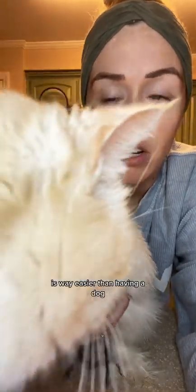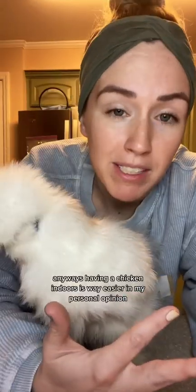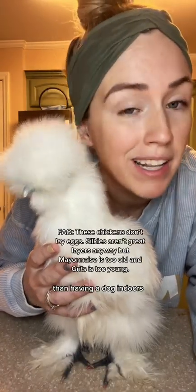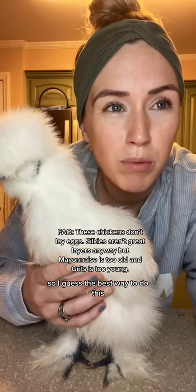In my personal opinion, having a chicken indoors is way easier than having a dog — and you, every single time I make a video you get on the counters and you're not even allowed on the counters! Anyway, having a chicken indoors is way easier in my personal opinion than having a dog indoors, especially a young dog.